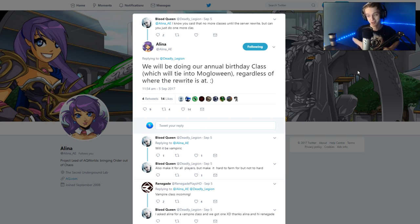Elena is confirming a class is coming out. Deadly asked, 'I know there's no more classes coming out until the server rewrites finish, but can you just do one more class?' And Elena replies: we'll be doing our annual birthday class, which will tie into Mulgawin, regardless of where the rewrites are at. Previously Elena said no classes were coming out until the rewrites were finished, because the rewrites change how classes work and they want to update classes with the rewrites. But this post confirms we are getting a class this October. The last one that came out was Void Highlord.